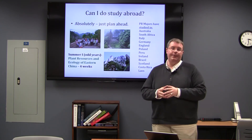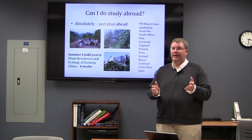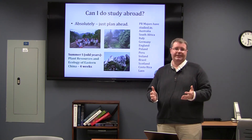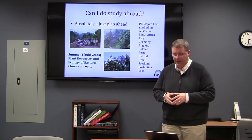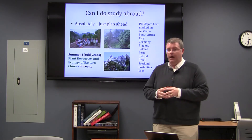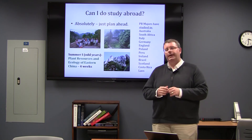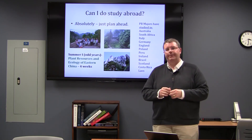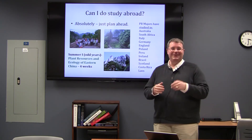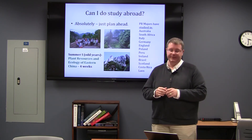I encourage students in plant biology who say they want to do study abroad to sit down and map out the correct or best semester for their study abroad experience. Our department does have a study abroad program — one goes to China and runs every other year in the odd years. That's a three to four week experience exploring the plant resources and ecology of eastern China. I'm filming this in 2017, which means that program will run this summer and we have a group of students going to China.